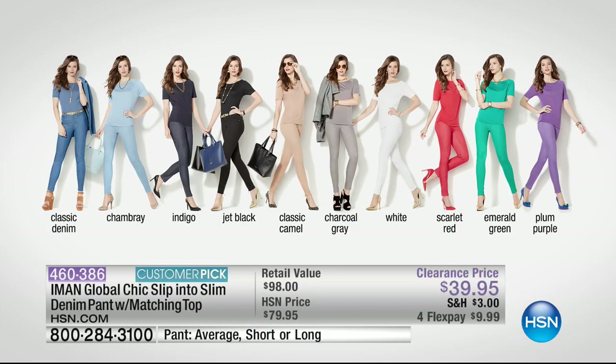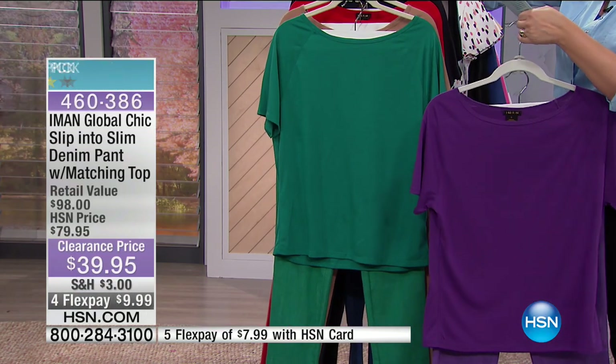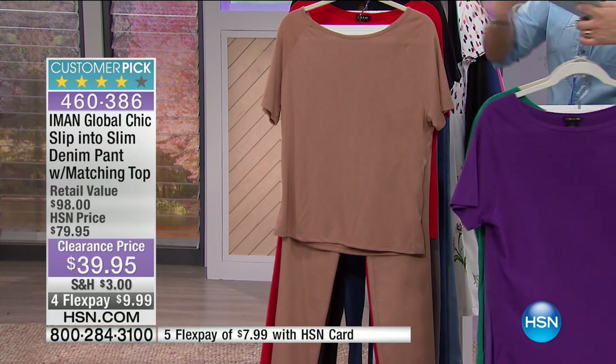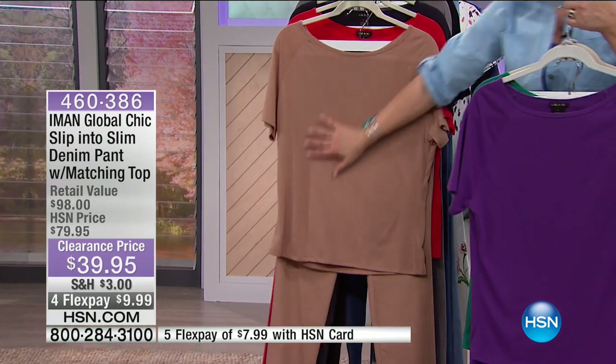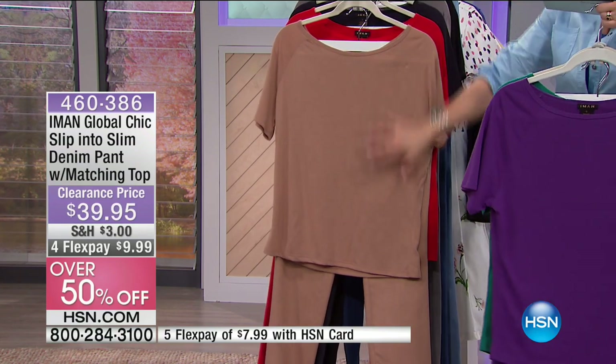Here are all your colors — every single one. This is a set that was $79.95. We have brought it down to $39.95. It is a customer pick. Nine bucks and change gets it home on a credit card. Let's walk you through the colors: you've got the purple, the awesome green, look at the tan — that monochromatic dressing. Every stylist will tell you, if you want to look your slimmest, your sleekest, go for tone-on-tone dressing.